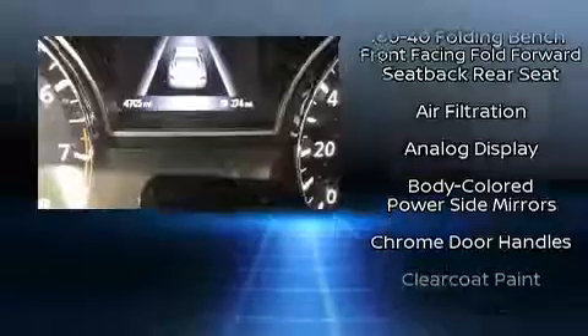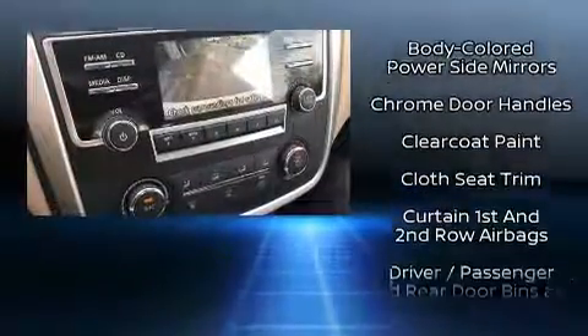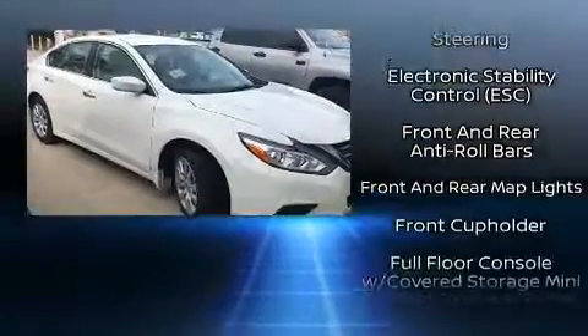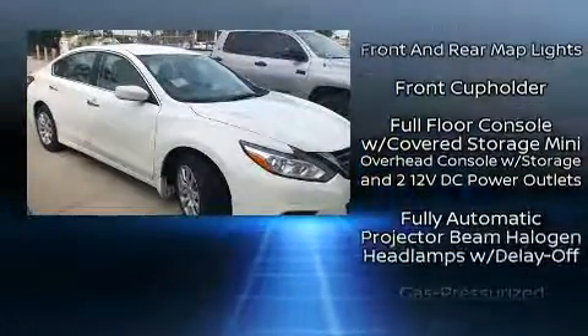The stereo system also features steering wheel mounted audio controls and six well-positioned speakers. Nissan prioritized safety and security by including traction control and a security system.